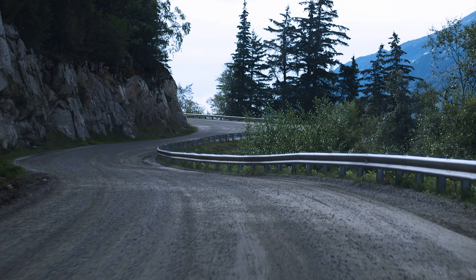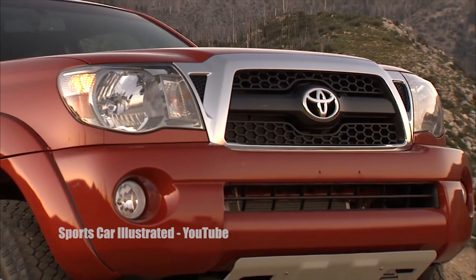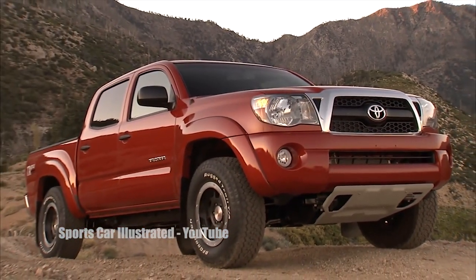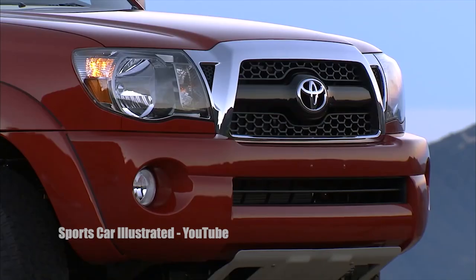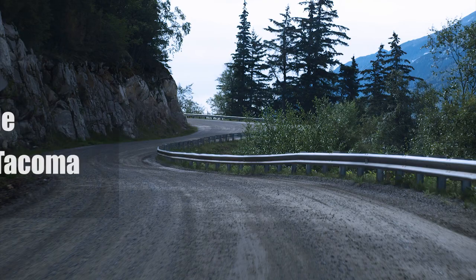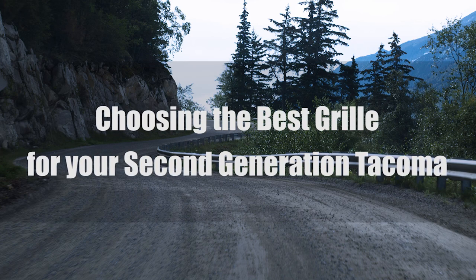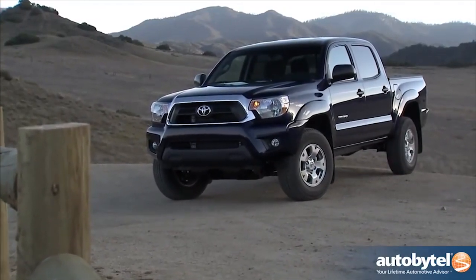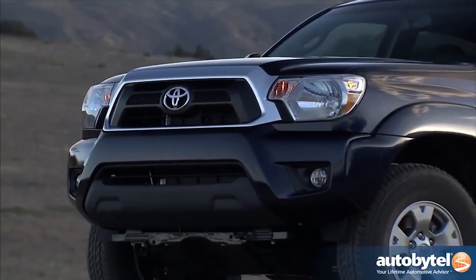So you're thinking about changing the grille on your second-generation Tacoma. A facelift for your 2005 to 2015 Toyota Tacoma is a great way to not only change the look of your truck, but to give it personality. Here at Empire Off-Road, we can make that happen. Everyone has a different taste, and I want to show you some of the most popular options on the market. The great thing about the Tacoma is the vast amount of aftermarket options available. Which option you choose comes down to personal taste and budget.